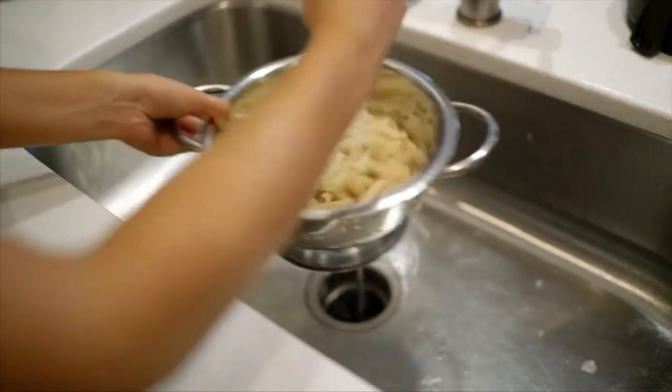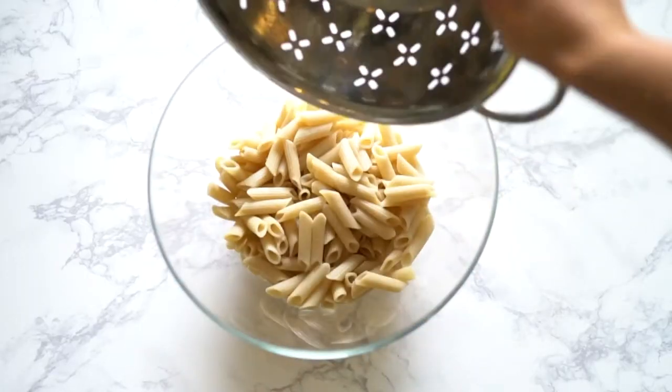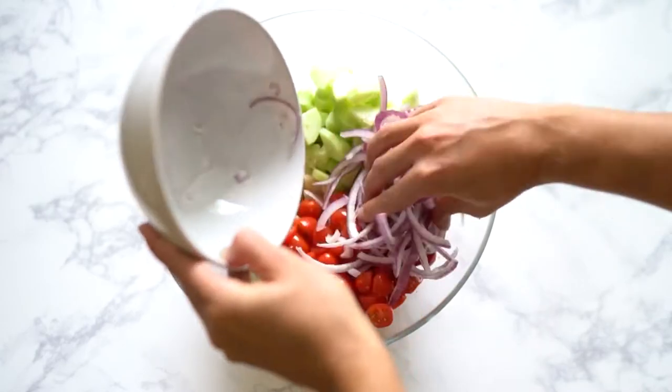Once your pasta is finished cooking and it's cooled down, you're just going to add all the ingredients into a bowl, top it with the dressing, mix it together, and it's done.